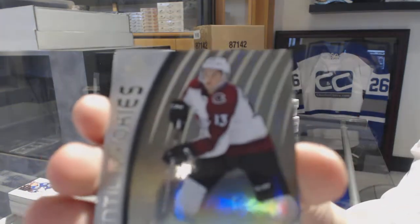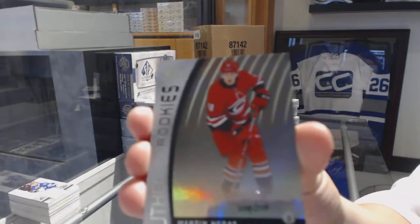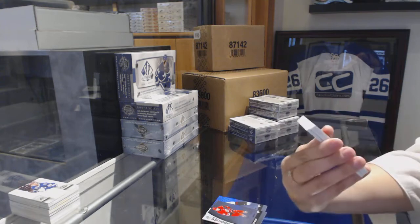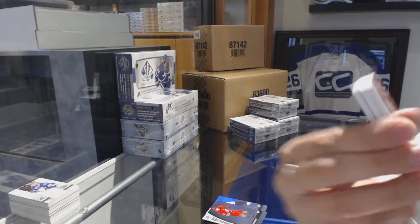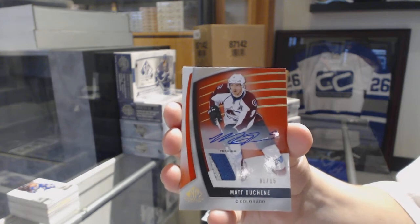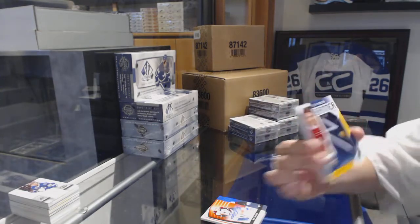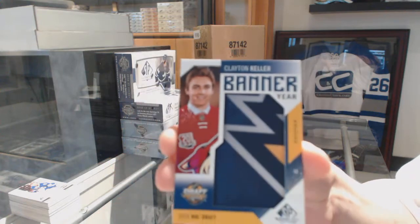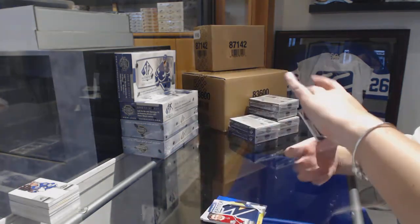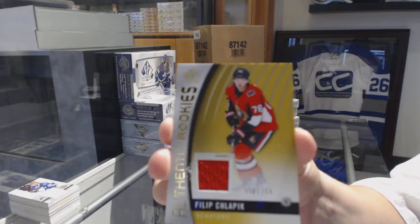We've got a Rainbow Rookie number 223 for the Colorado Avalanche, Alex Kerfoot. Rainbow Rookie number 218 for the Carolina Hurricanes, Martin Newcastle. A Premium Materials Auto number to 15 for the Colorado Avalanche, Matt Duchesne. A Banner Year 2016 NHL Draft for the Arizona Coyotes, Clayton Keller. Stadium Series Fabrics jersey for the Pittsburgh Penguins, Justin Schultz. And an Authentic Rookie Jersey number to 399 for the Senators, Philip Schlappich.